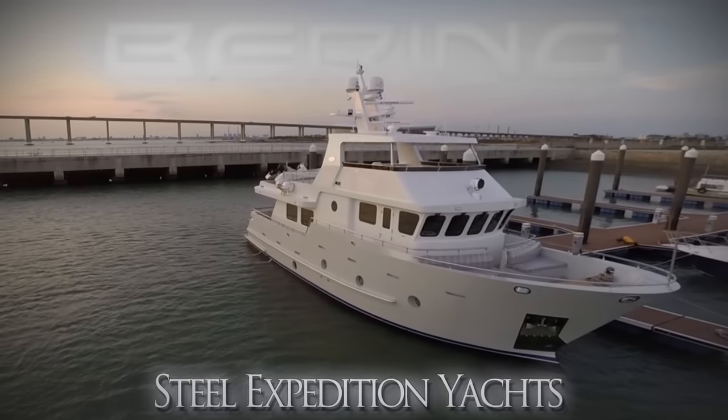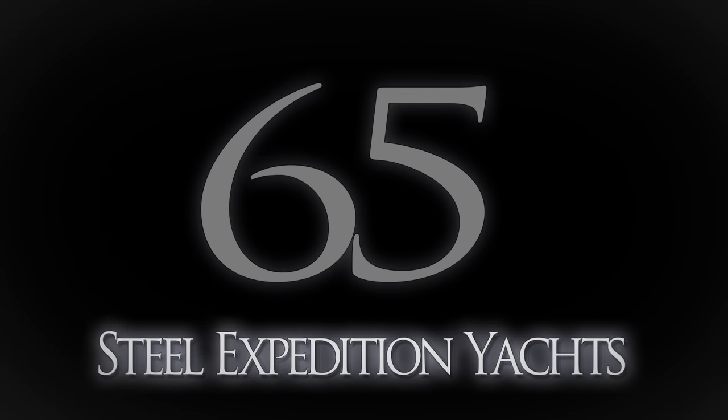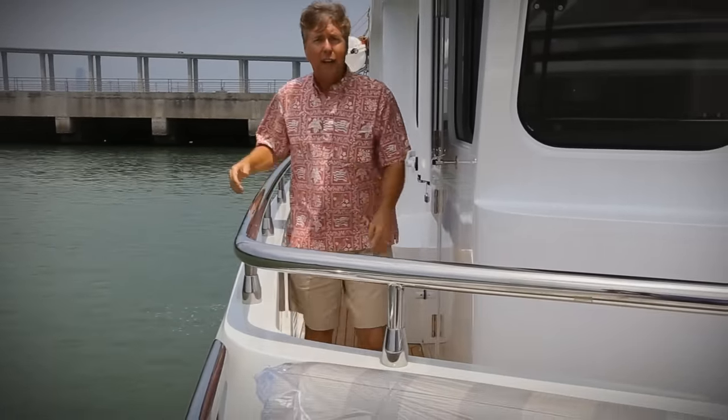Hi, this is Jeff Merrill from Xinjiang, China, and today we're going to look at the Bering 65. The Bering 65 has double walk-around side decks. They're very wide, with good railings on the sides leading into the pilot house or up to the foredeck.